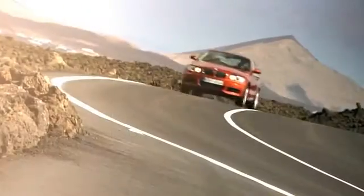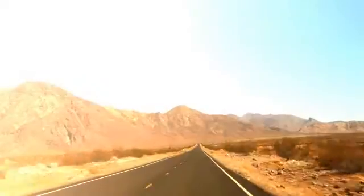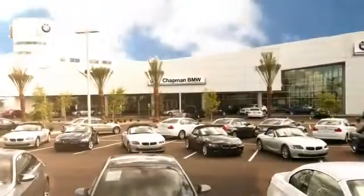Chapman BMW takes great pride in the product we represent and was awarded the prestigious Center of Excellence Award by BMW USA. We invite you to visit us and see why we take pride in the vehicles we offer and the service we provide. Thank you.